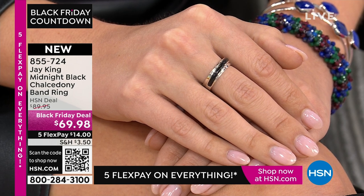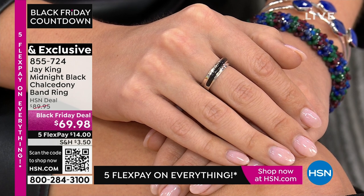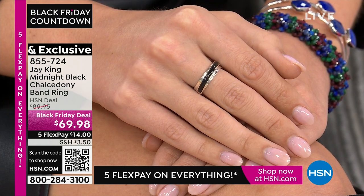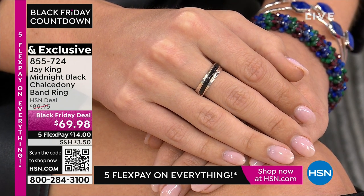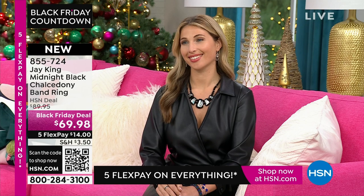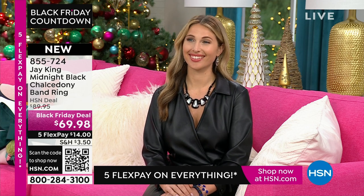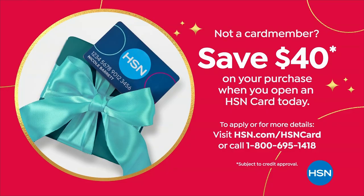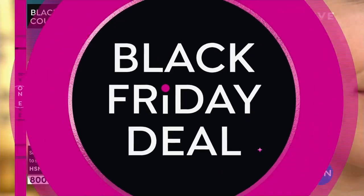This is your last opportunity to get everything on five flex with Jay King. He won't be back until around December 19th, then a couple more shows, with the big show on December 30th. So you won't see him for about a month — get your gifts home now. You have until January 31st for extended holiday returns. And if you haven't applied for your HSN card, we'll give you $40 off your cart.